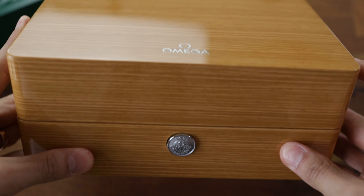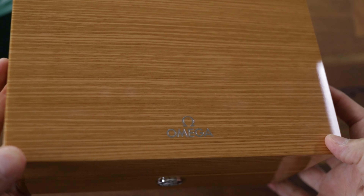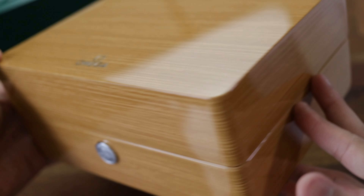Hey, what is up guys, my name is Andy, welcome to the show. Today I want to talk to you about the Omega Seamaster Professional 300 in blue configuration.